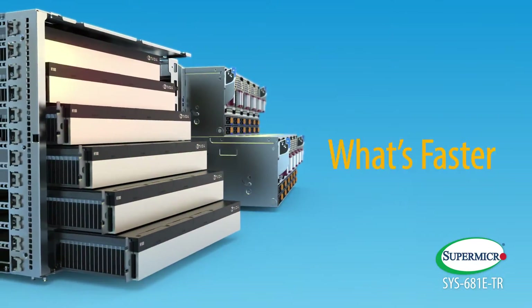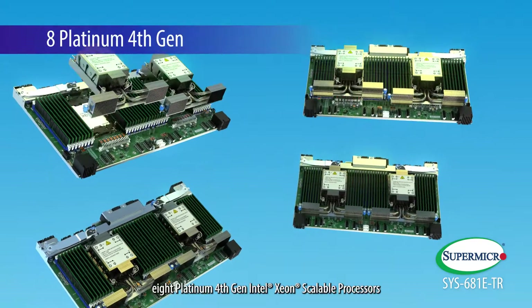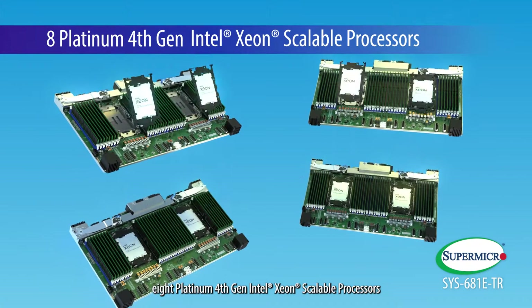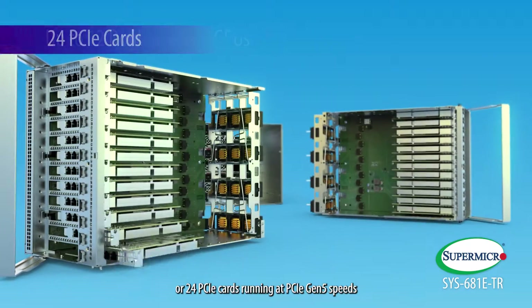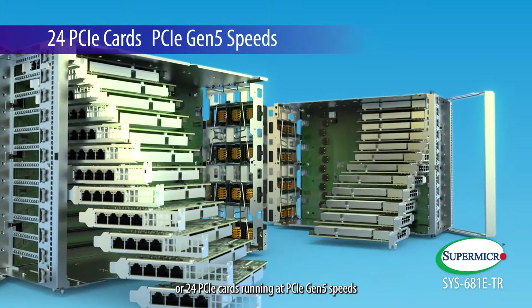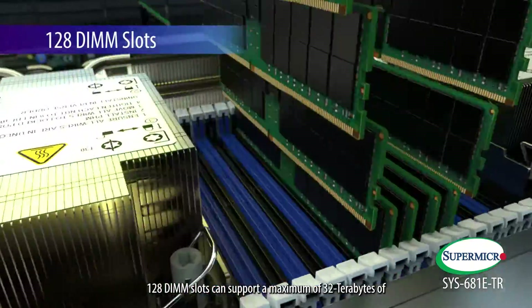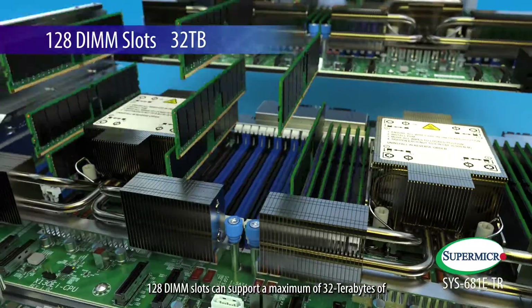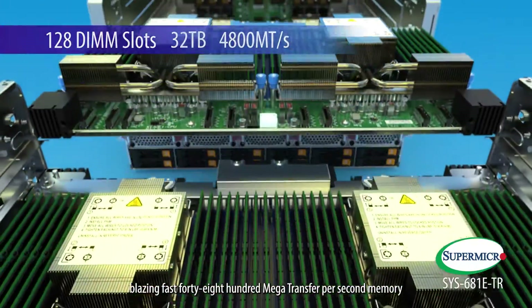What's faster? The system is powered by 480 cores running on 8 Platinum 4th Gen Intel Xeon scalable processors, and up to 12 double-wide GPUs for 24 PCIe cards running at PCIe Gen 5 speeds. 128 DIMM slots can support a maximum of 32 TB of blazing-fast 4800 mega-transfer per second memory.